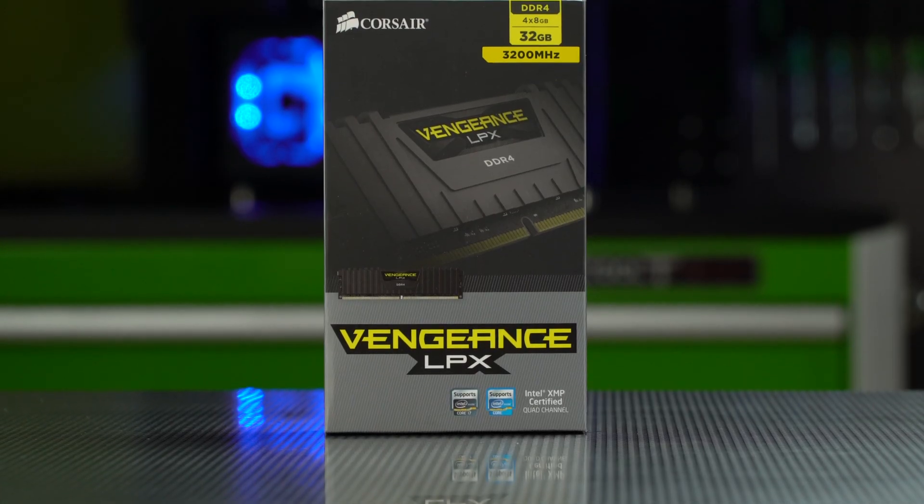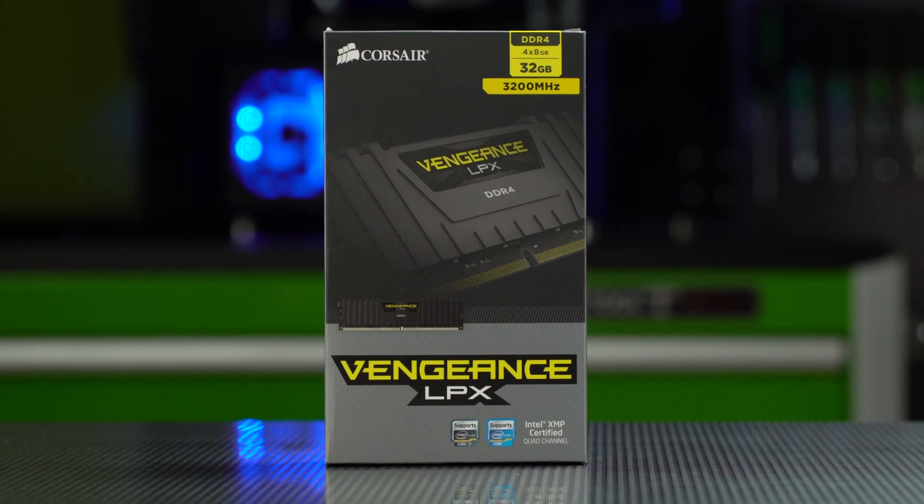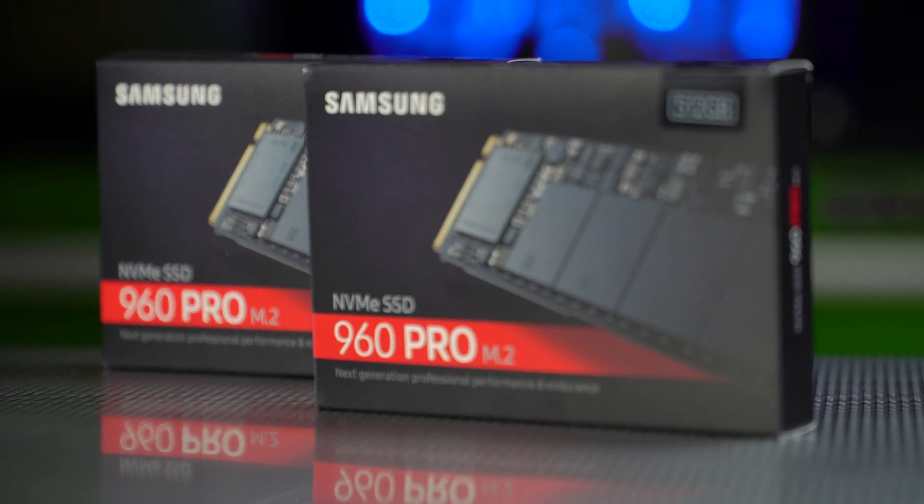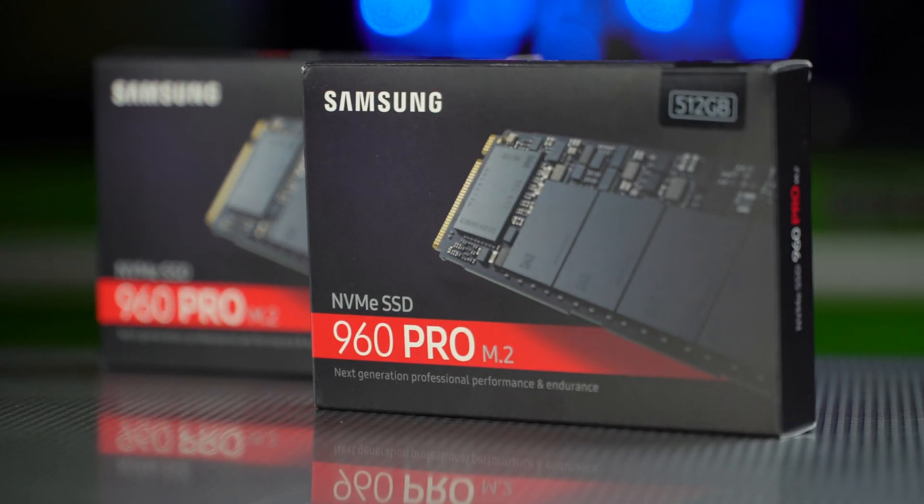To go on that board, we have 32GB of Corsair Vengeance RAM at 3200MHz, which should be plenty to not bottleneck any creative application. As for storage, we have two 512GB Samsung Pro NVMe drives, which I know doesn't sound like a lot of space, but we do use external drives for our long-term storage.